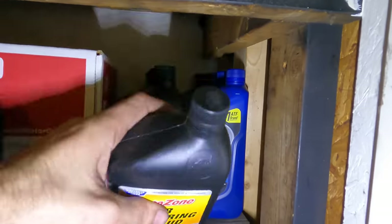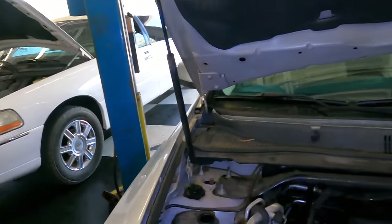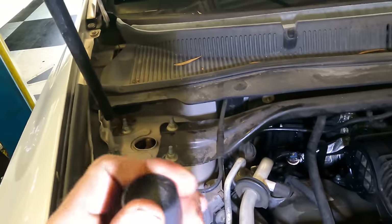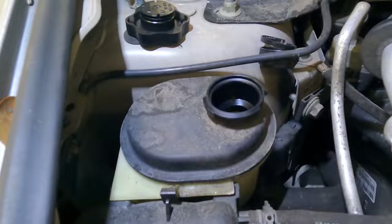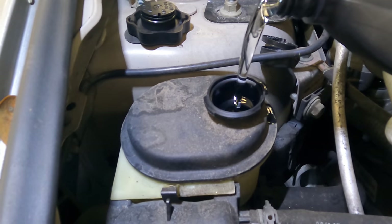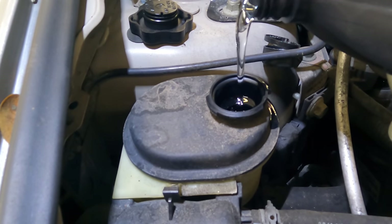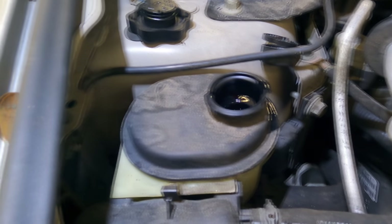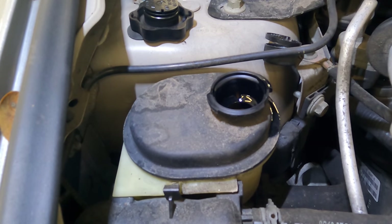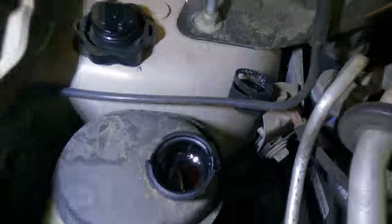Anyway, we need power steering fluid — let's refill this reservoir. We'll start the engine, let it run, and see if that whining noise shuts up or if pump damage has occurred. It slurped all that up — we need a little bit more in there. Yeah, it sucked that up pretty quick.